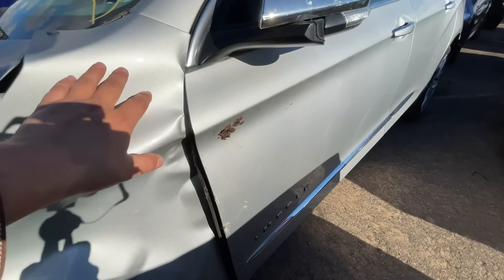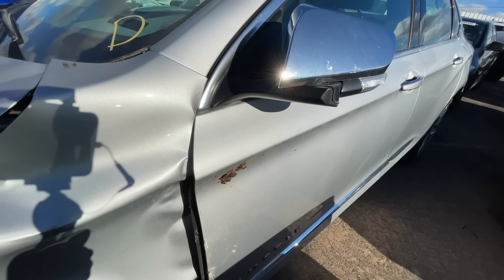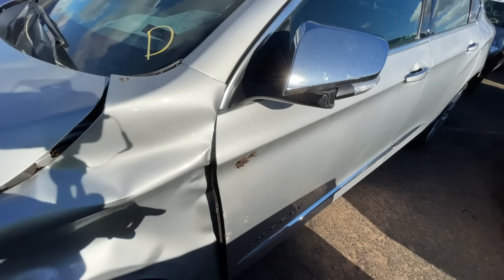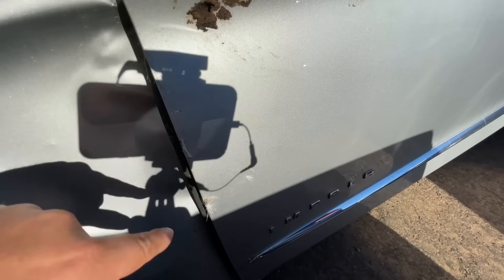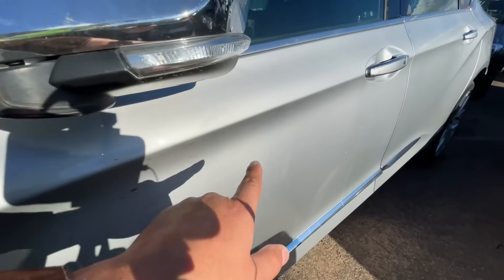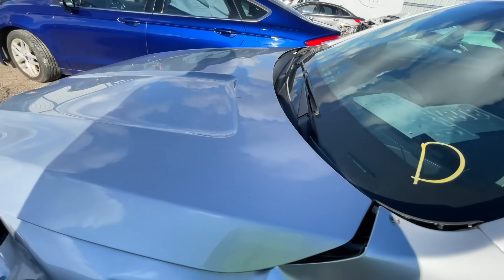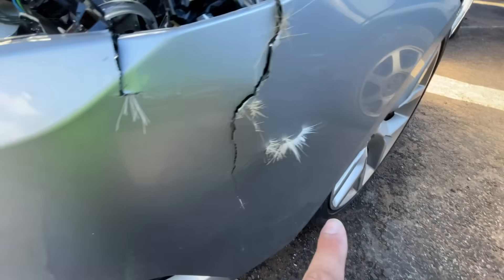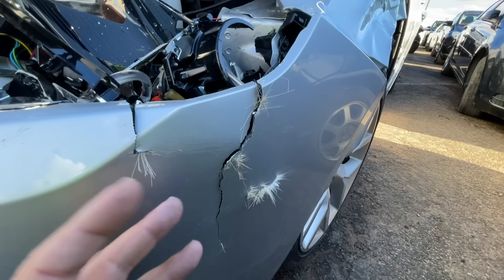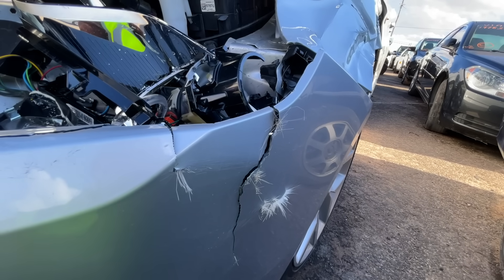Here's the damage: hood, bumper, grill, headlight, fender. The door is okay, surprisingly. That looks like — and I am not joking — that is feces on the side, and that is fur. So I can already tell you what happened: that was a deer, and the deer crapped itself all down the side of the car. You can see the tufts of fur over here as well.